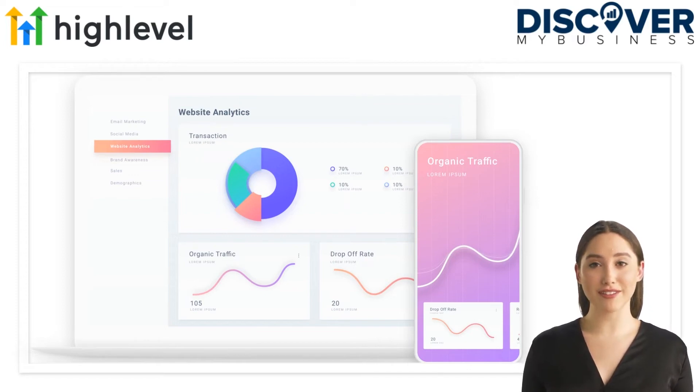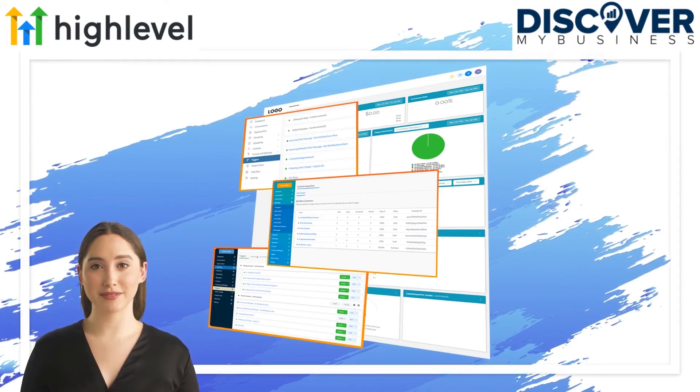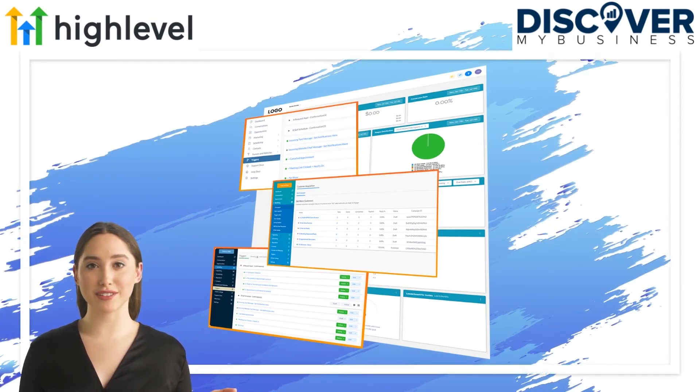Not to mention the ability to automate calendar bookings for large sales teams, have true attribution tracking from ad to customer, and automate the entire thing through powerful triggers and evolving AI features. At its core, GoHighLevel is focused on turning leads into customers, so having a powerful CRM solution is paramount.